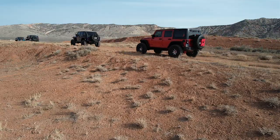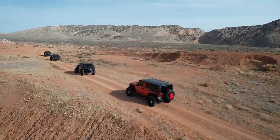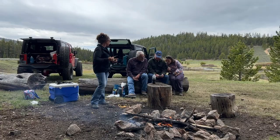Welcome to the Wyoming Jeepers. Many viewers have requested to join us on a jeeping trip. We are inviting you to join us for the ride on August 6, 2022. We will be heading to the Bighorn Mountains on the following trails.